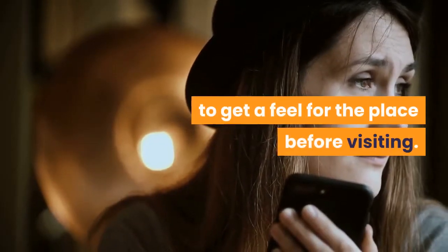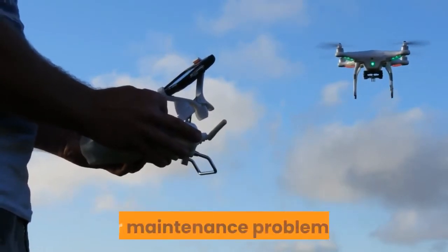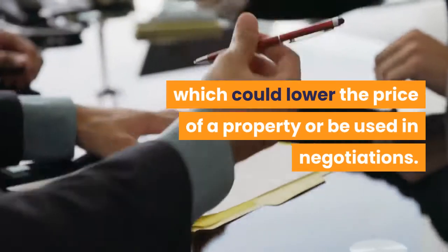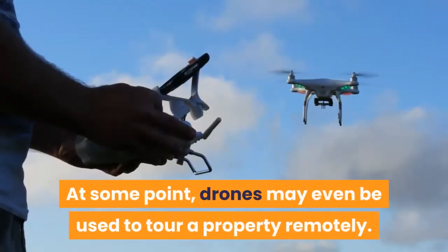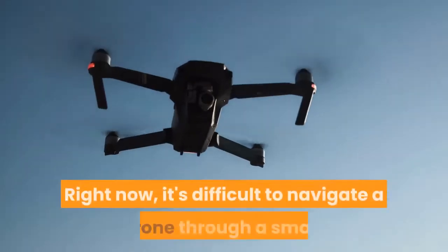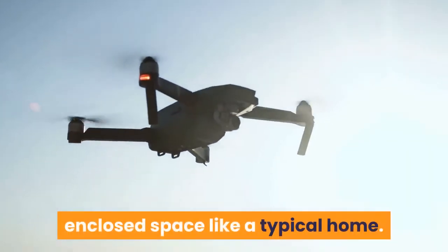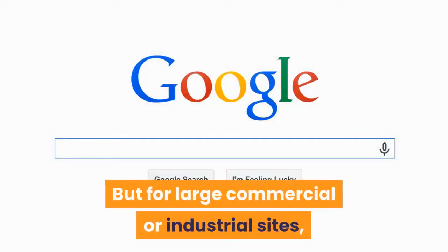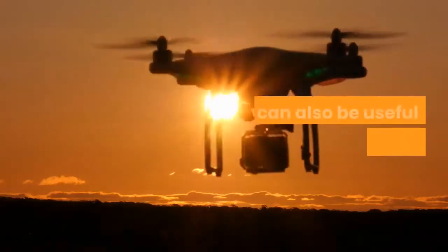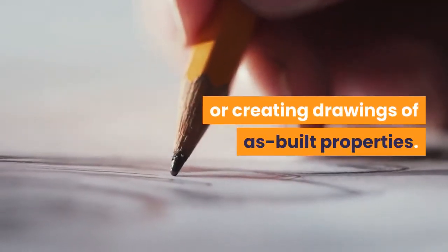Drones can also be used to spot potential risks or maintenance problems, which could lower the price of a property or be used in negotiations. At some point, drones may even be used to tour a property remotely — right now it's difficult to navigate a drone through a small enclosed space like a typical home, but for large commercial or industrial sites the potential already exists. Drones can also be useful when surveying properties or creating drawings of as-built properties.